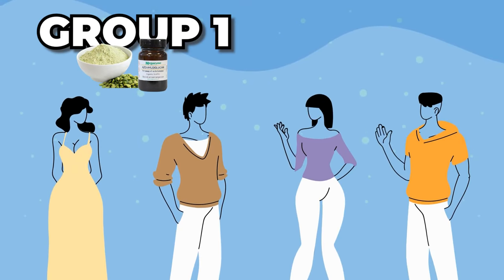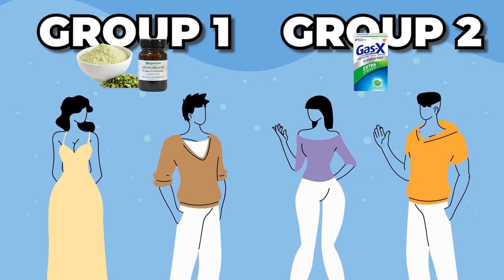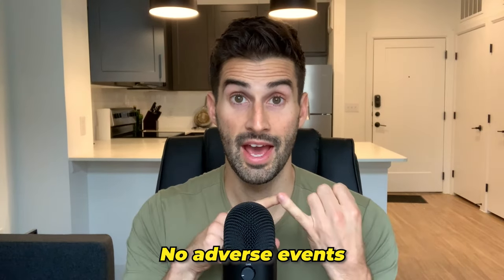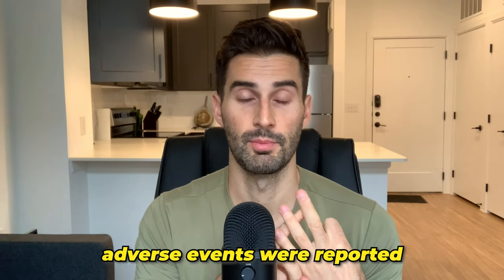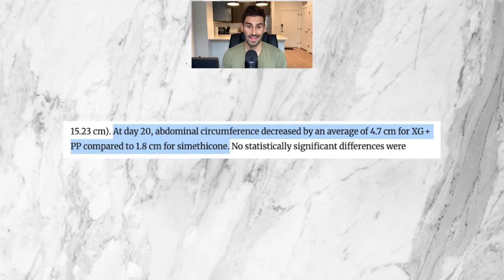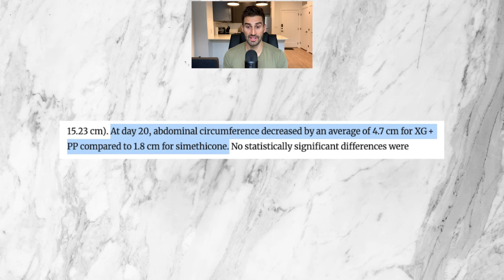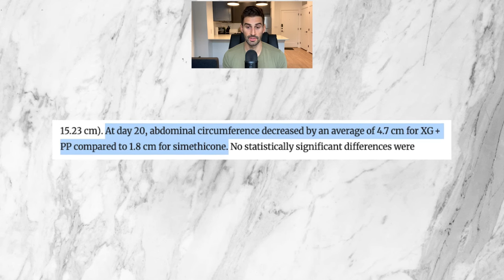There was a total of 90 people in this study divided into two groups. The first group was given xyloglucan and pea protein in capsule form; the other group was given simethicone, which is the active ingredient in Gas-X, a common over-the-counter product. They were given these capsules three times a day for a total of 20 days. In terms of safety, no adverse events, serious adverse events, or serious unexpected adverse events were reported, which is great. When looking at abdominal distension — how far the stomach sticks out — at day 20, abdominal circumference decreased by an average of 4.7 centimeters for the xyloglucan and pea protein group compared to 1.8 centimeters for simethicone.